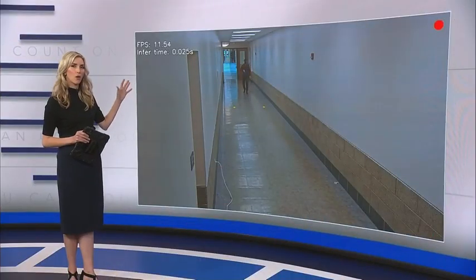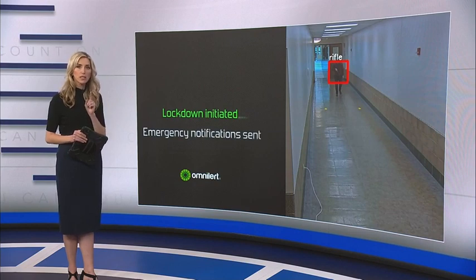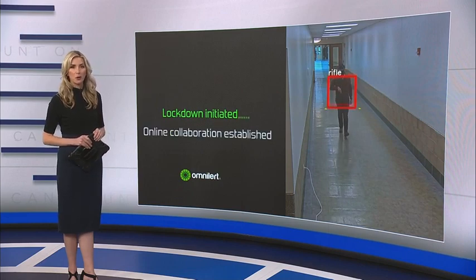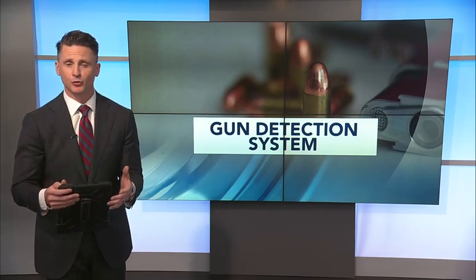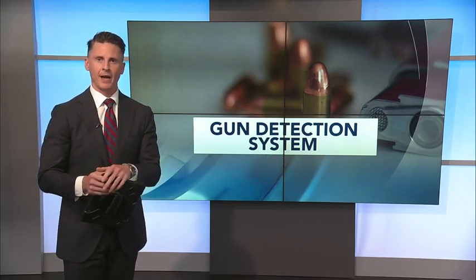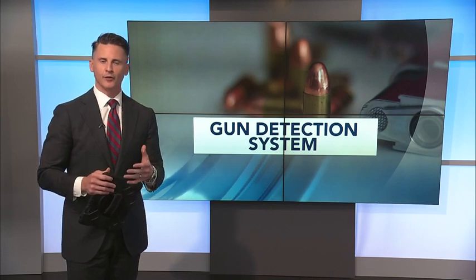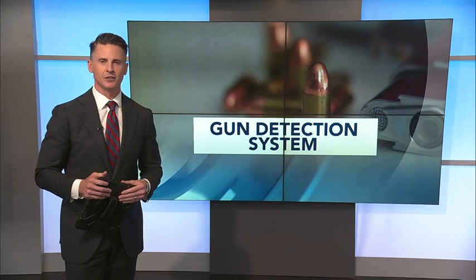Check out this video. It demonstrates how new artificial intelligence is able to detect the moment a potential shooter walks into a building with a gun, triggering an immediate lockdown. I'm Ashley Rowe and I'm Dan Haggerty. Law enforcement officers, as you know, are constantly training to respond to an active shooter situation at a school or at a business. But what if those places had a way to detect a weapon before it made its way inside? WRAL's Gilbert Bays was given a demonstration of an artificial intelligence gun detection system in a story you'll only see on WRAL.